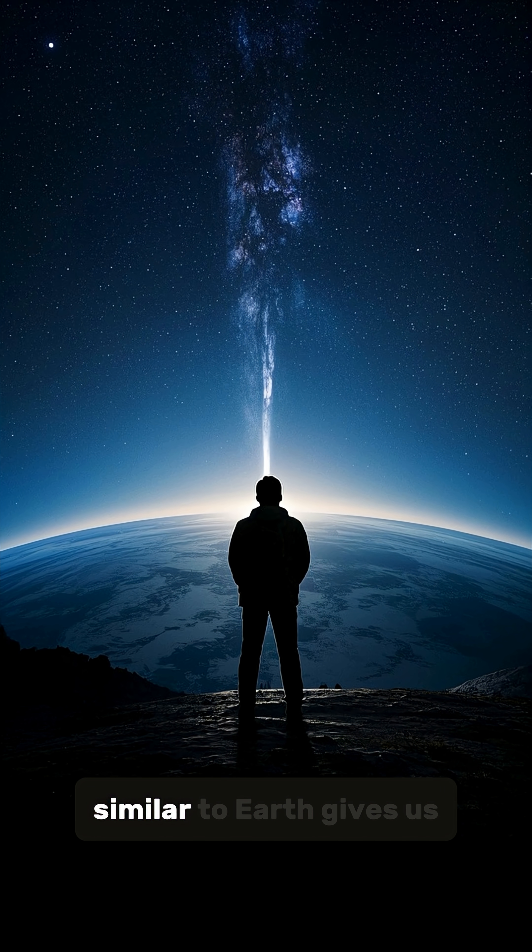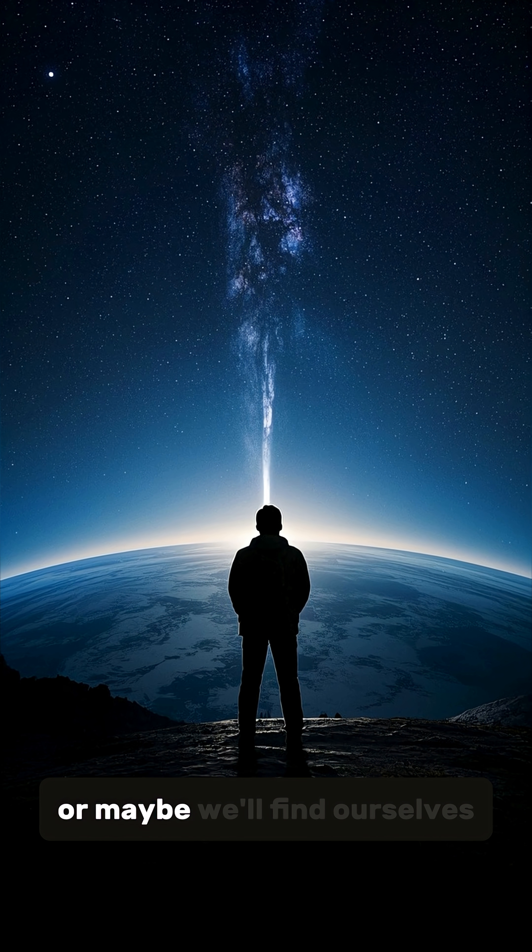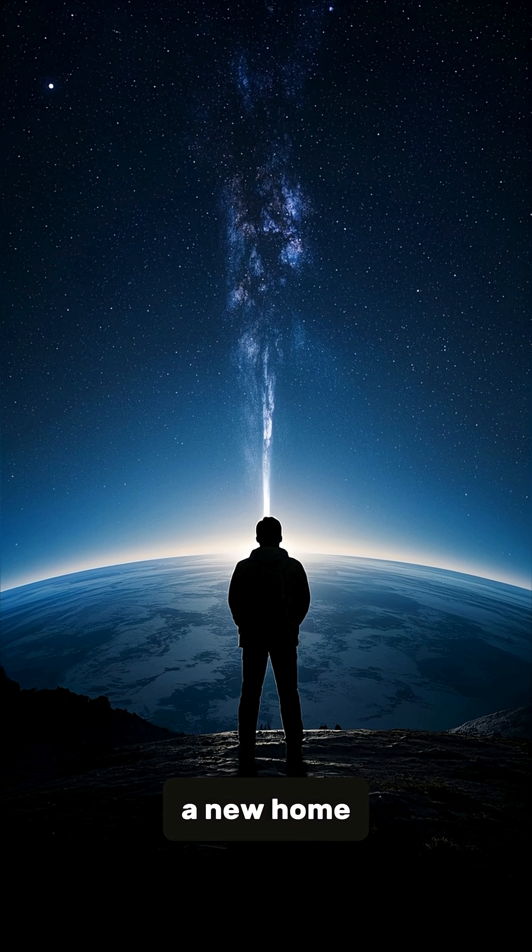the fact that it's so similar to Earth gives us hope that we might find something — or maybe we'll find ourselves a new home.